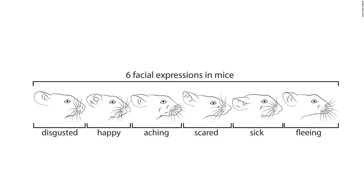Close-up footage of the mice showed subtle changes in their facial expressions. When a mouse experienced pain, their noses drooped and their ears flicked down. When a mouse felt fearful, their ears ticked up and their eyes widened. Observations alone couldn't determine the intensity of those emotions, though.